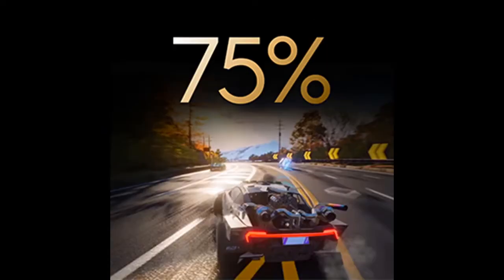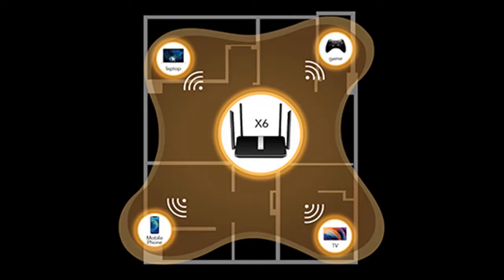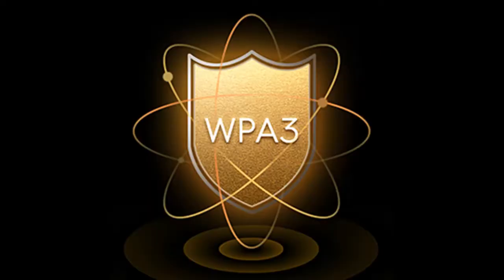Interference from neighboring wireless networks can cause issues with your wireless signal. QTBSS color technology solves this problem by marking frames from neighboring networks so that your router can recognize and ignore them. This fully unlocks the potential of your Wi-Fi 6 devices while remaining backward compatible with existing 802.11ac/a/b/g/n devices.